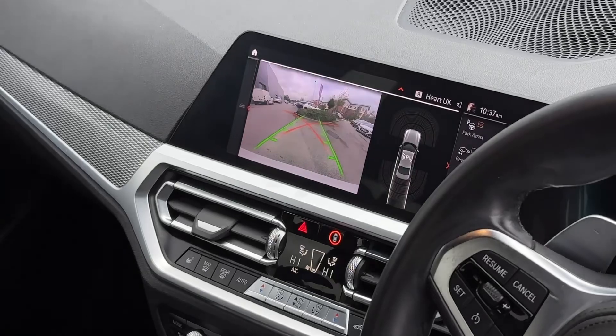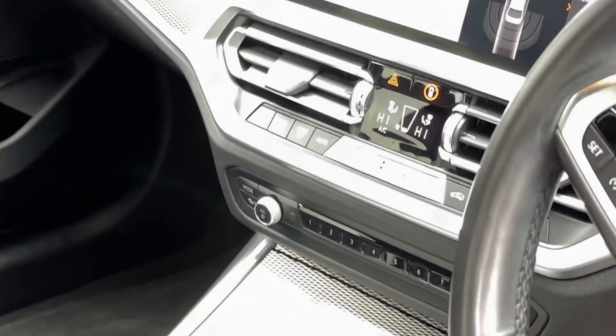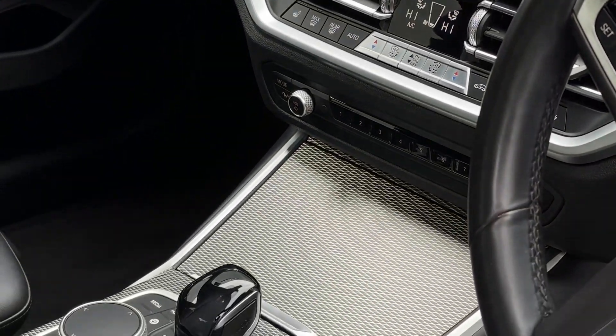In the forms of entertainment, in the centre of the dash we'll find a colour touchscreen multimedia system that includes navigation as well as allowing you to connect your smartphone device. Beneath this we'll find the climate controls.